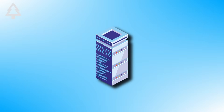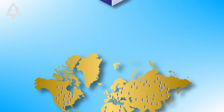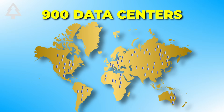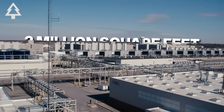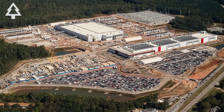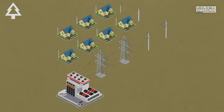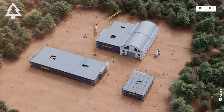Over the past decade, the number of massive hyperscale data centers has more than tripled — from fewer than 300 to over 900 worldwide — with hundreds more planned or under construction. The largest campuses can span over 2 million square feet, the size of 35 football fields, and take up hundreds of acres once covered by farmland or forest. They draw as much electricity as a medium-sized city and require vast cooling systems. This rapid spread is reshaping landscapes across the U.S. and beyond, often faster than communities can respond.